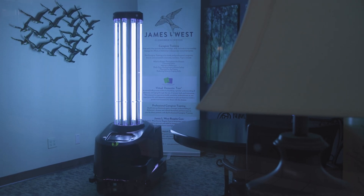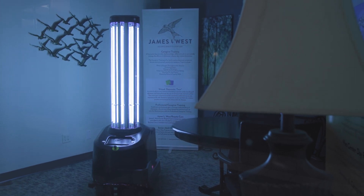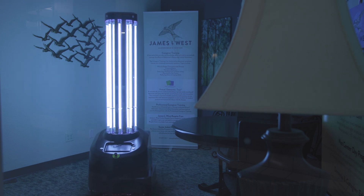So this technology really helps James L. West be the employer of choice for our team, as well as our residents and families bringing their loved ones into this setting, just because it helps us to give them the confidence that we're doing everything that we possibly can to make sure that they're safe from any infectious diseases that may be transmitted or brought into the building.